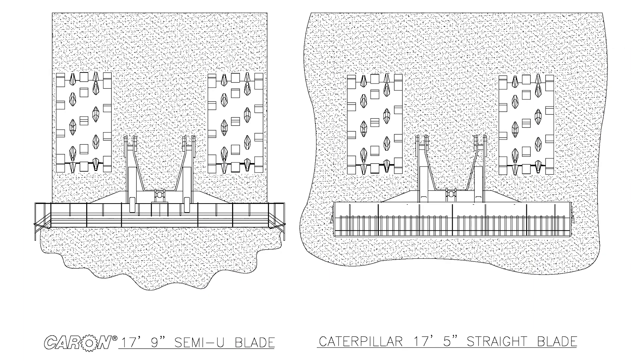The Caron SU was designed wider, with angled wings on the outside edges, to reduce the large windrow left by the straight blade, yet had a larger flat section to distribute the trash evenly under the machine.